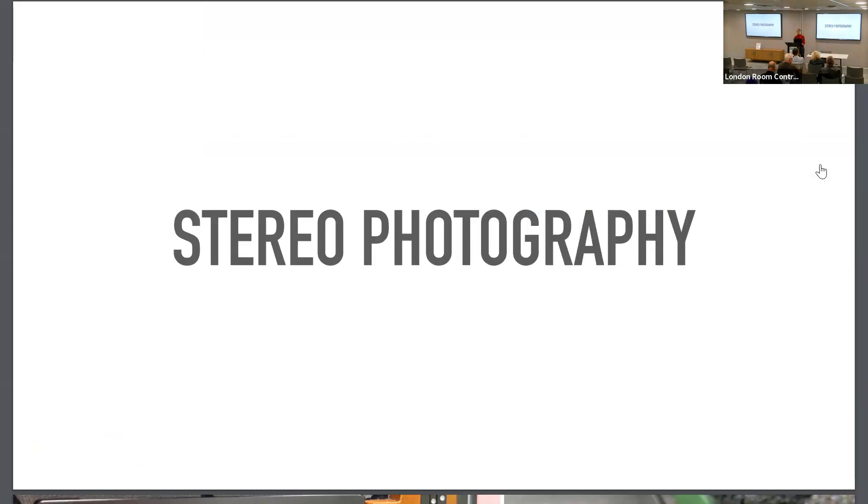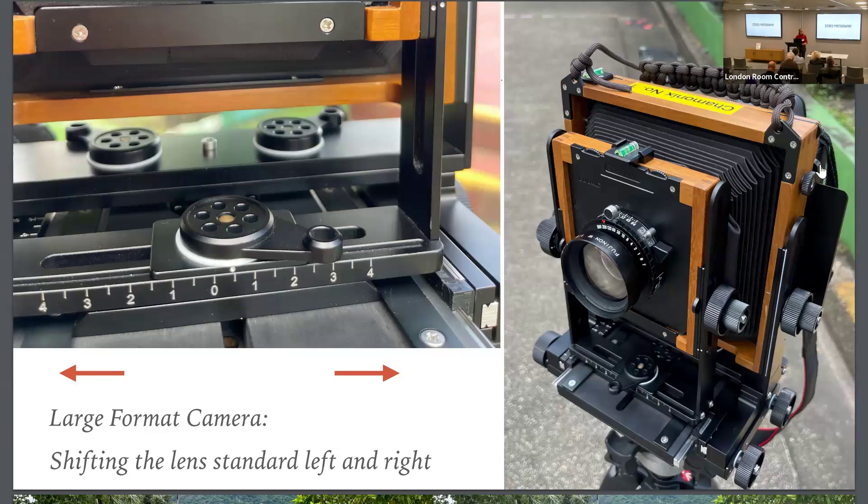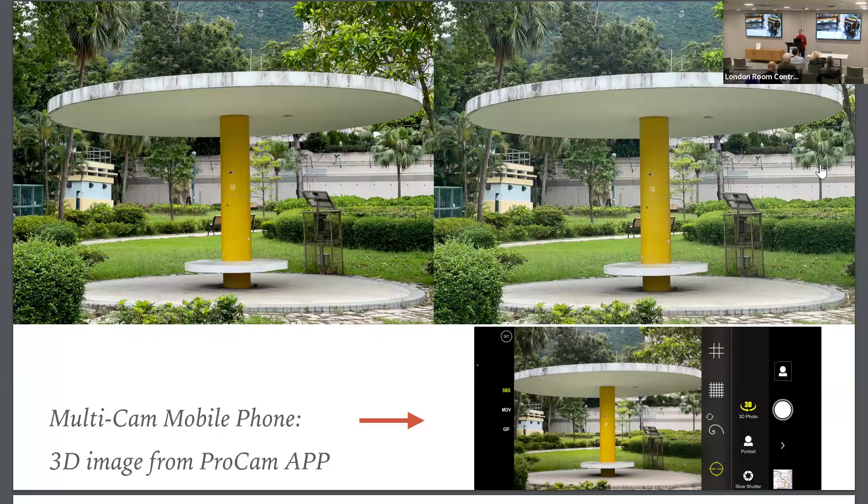I started with stereo photography, and working with the large format camera gives you a very good possibility to set the stereo offset by just moving the front standard — the lens. For static objects this is a very good way to capture the stereo sweet spot.